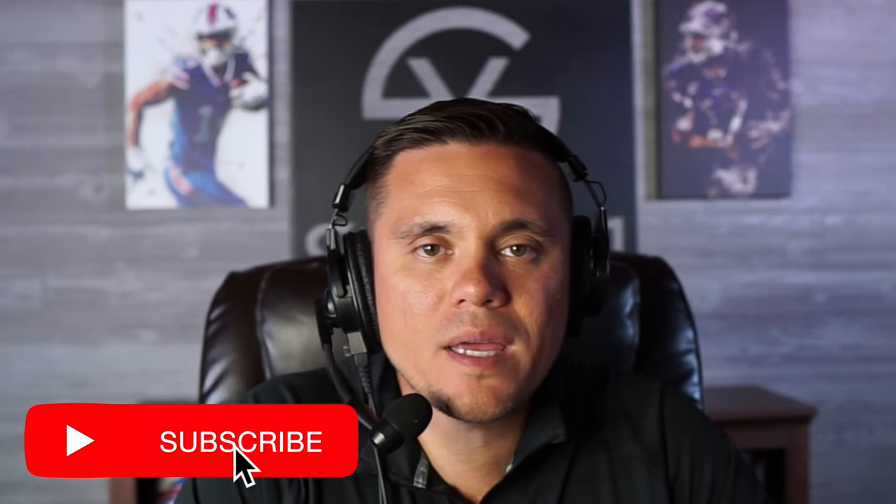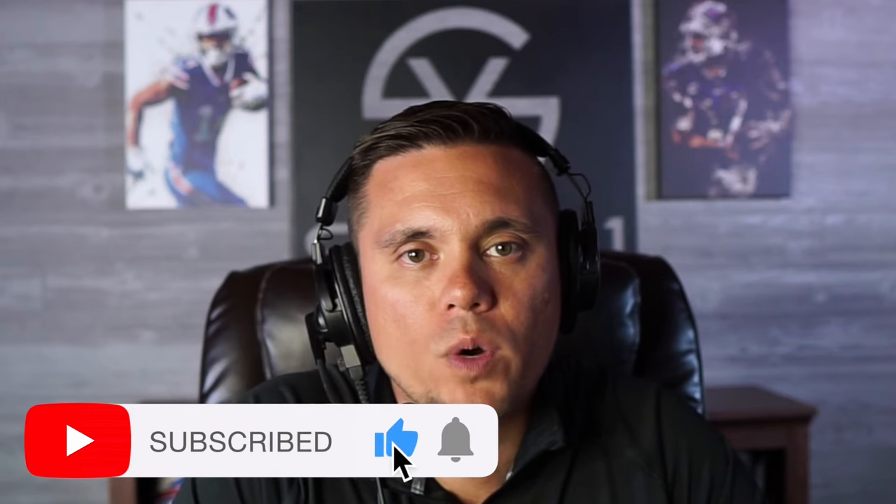Thanks for tuning into that breakdown of Spencer Brown's rookie season. Make sure to hit that like button, leave us a comment, and tell your family and friends about what we have going on at Cover One. Make sure you're following us on all social media platforms — we provide content on other platforms that you won't find on YouTube. This has been another Cover One film room feature, hosted by myself Eric Turner. Thanks for tuning in. Go Bills.